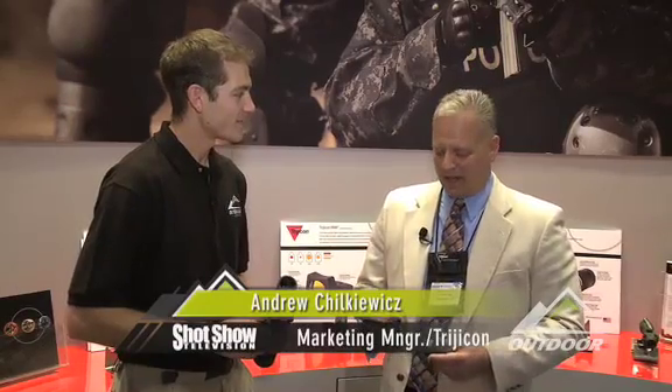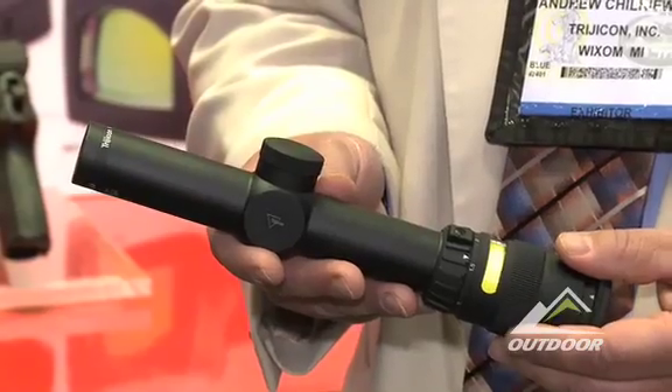What does 2009 offer? This year we're excited to bring to our AccuPoint line two new scopes. The first is a true one-power scope — it's our 1.4x24. Its primary application is for dangerous game hunting, though there are also tactical applications. It is a 30mm tube with many mounting options. It has lots of light gathering capabilities with the same dual illumination technology — Tritium and fiber optic — that we have across our AccuPoint line. Fast acquisition. This is the scope you're looking for.